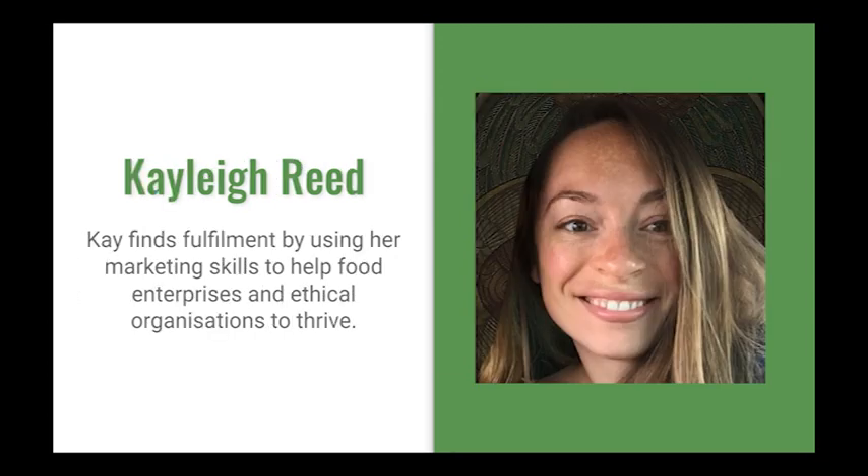I'm Kayleigh and you might have met me in some other webinars. I'm a sustainable food marketing strategist and I've worked with a variety of different businesses, publishers and not-for-profit organisations including Pucker Herbs, Immediate Media who publish BBC magazines, and most recently with the Open Food Network since January, helping food enterprises with their marketing through a series of webinars and one-to-one marketing services.